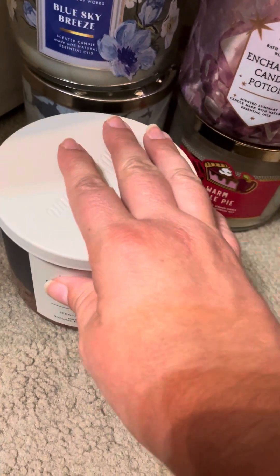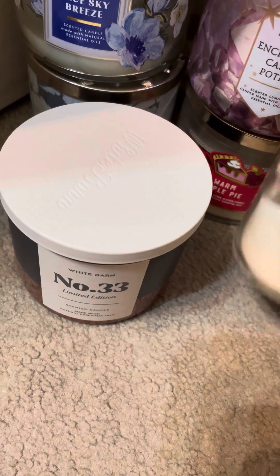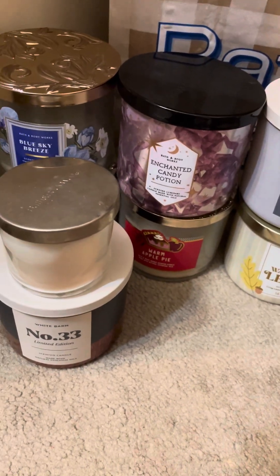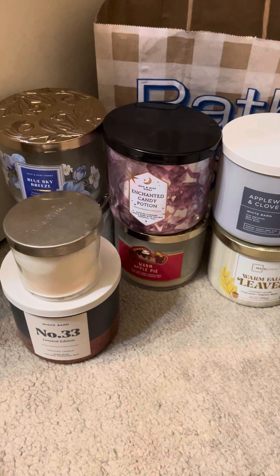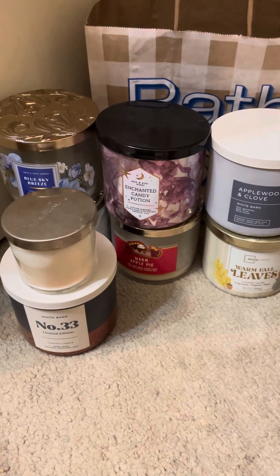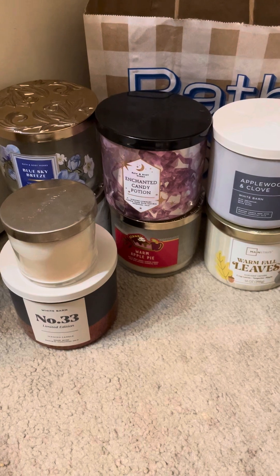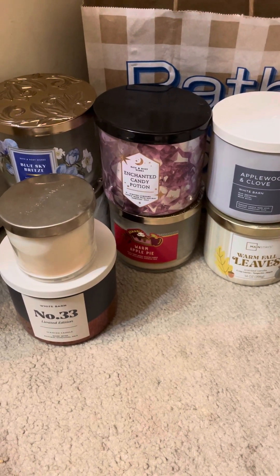Well, that's all I finished — seven big candles and a baby. Have y'all burned any of these? If you have, I'd be curious to know your opinion. I look forward to talking to you again about my empties in October, and I hope to do some haul videos that I'm behind on as well. Bye!